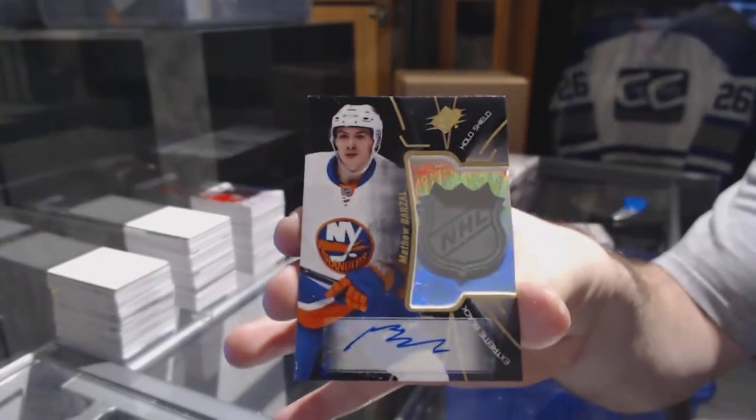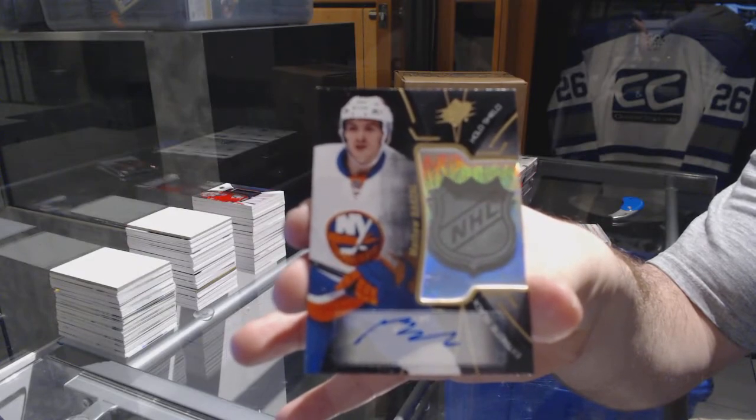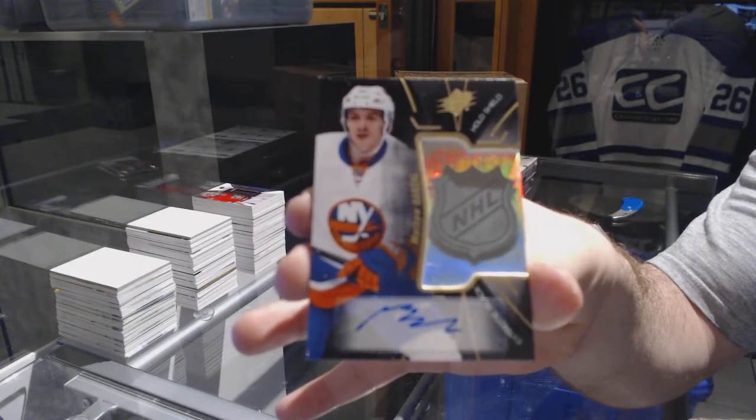We have for the Islanders an extreme black hollow shield autograph: Matthew Barzal — last spot mojo, Matthew Barzal.